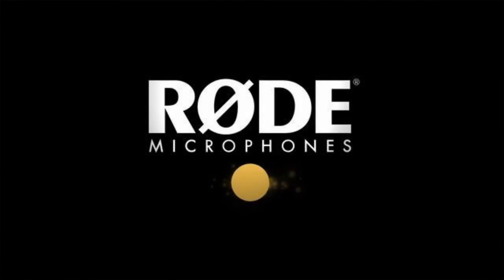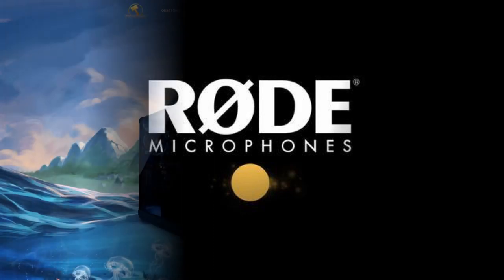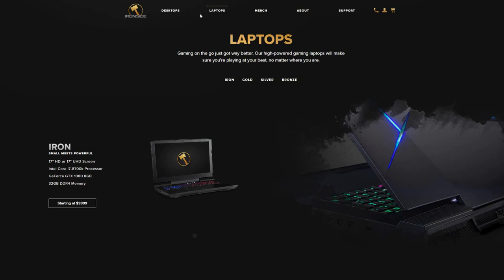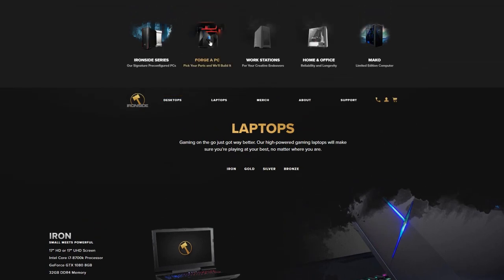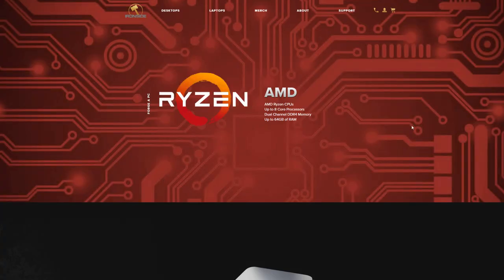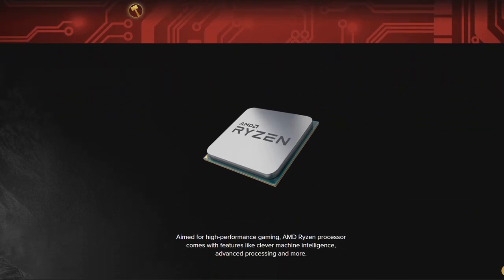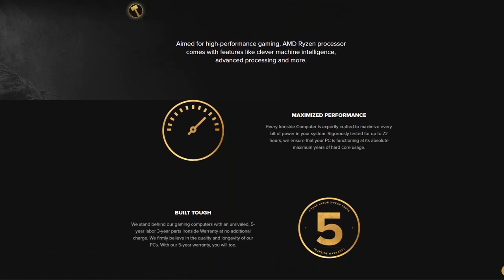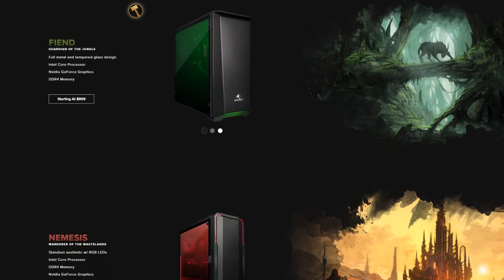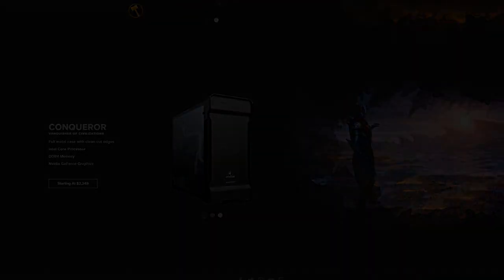And speaking of technology, a big thank you to our other sponsor, Rode Microphones, for providing us with the VideoMic Pro. We've used Rode Microphones for recording since the very beginning of our channel — we highly recommend you check them out. And please check out Ironside as well. Their computers are very easy to set up, can run even the most demanding games, offer second-to-none customization, and you can even custom-order parts through their website. Promo code HISTORY gets you 5% off, and be on the lookout for Ironside's limited-time offers on PCs.